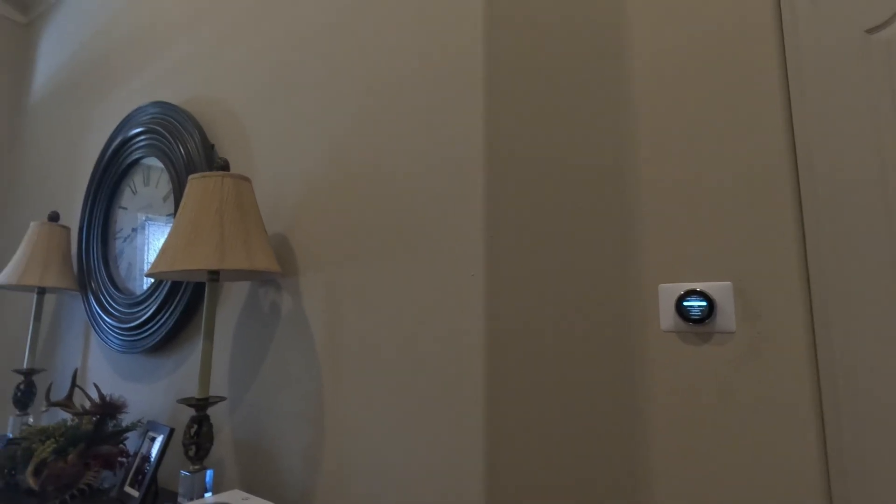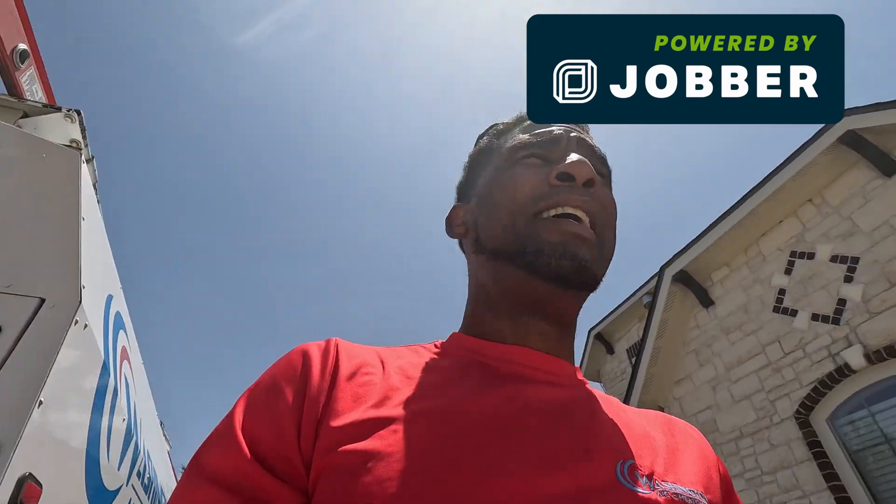I'm waiting on the homeowner to call me back with information about the password, Wi-Fi, and all that good stuff so we can set them up with a smart thermostat. In the meantime, let me just show y'all the unit. I need to do a startup on this unit involving model number, serial number, pressures, temperatures, condition of the unit, filter sizes, and I do all that through a CRM software called Jobber.